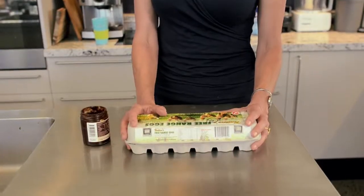Rule number two: always check your best before and use-by dates. From a food safety point of view, food should not be eaten after its use-by date. The best before date simply tells you when food is at its best.